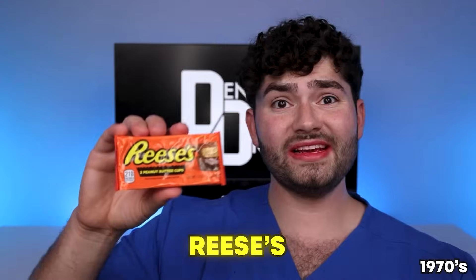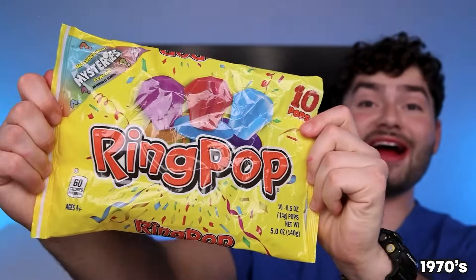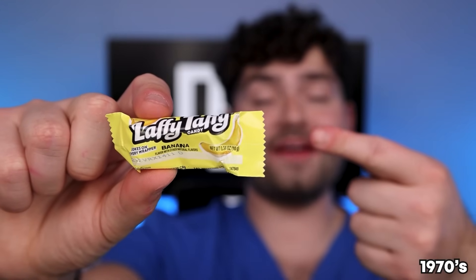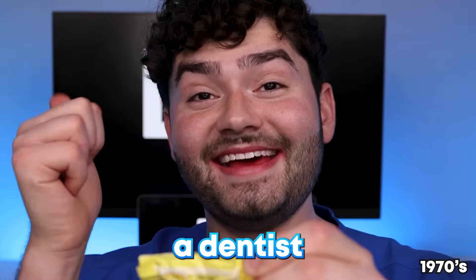We're in the 70s now! Reese's Pieces! Up next we got Ring Pops — I'm ready to go to the disco with all my bling! Subscribe and this diamond's yours! Laffy Taffy — we got three delicious flavors and banana. Laffy Taffy's got jokes on every pack: what kind of doctor can work in an auto body shop? A dentist! It tastes like an eraser — absolutely disgusting!